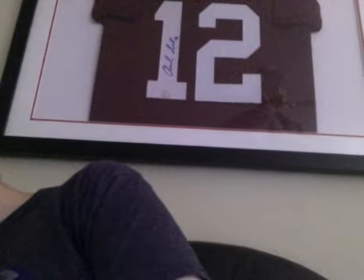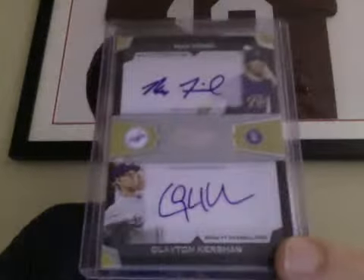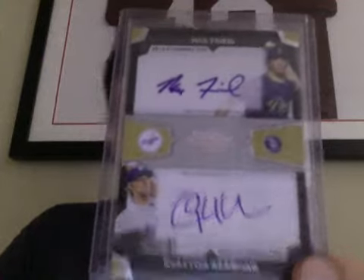Number 6 is my Max Fried and Clayton Kershaw Bowman Draft Picks dual auto, numbered out of 25. It's probably not going anywhere — I'm a huge fan of Fried, I went to the same high school as him, and Kershaw is Kershaw, so it's probably staying with me.